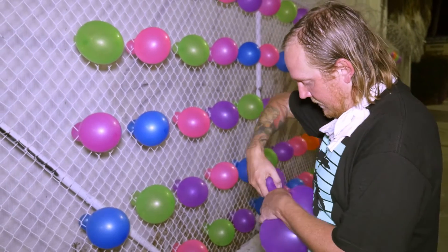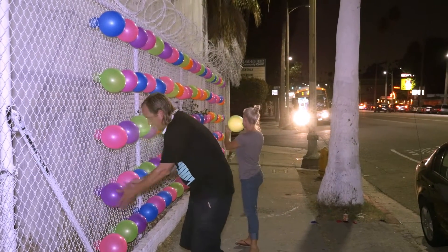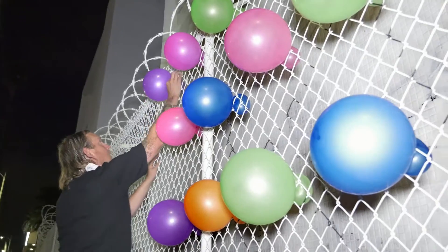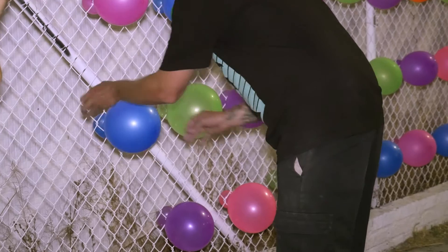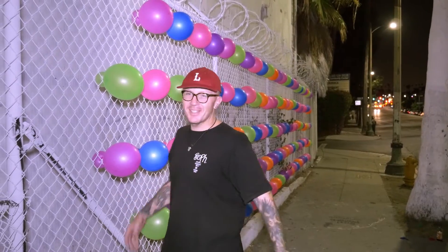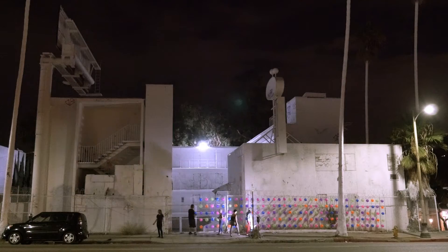So I decided to team up with We Fill The City and we came back at night to fill up the whole fence in front of the building. We put some stuff out on our Balloonski Instagram about it and had some friends come out and some passers-by, and we had them all putting balloons into the fence to create this with us.